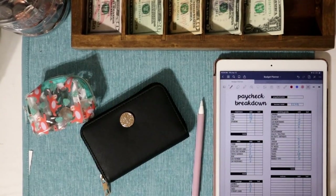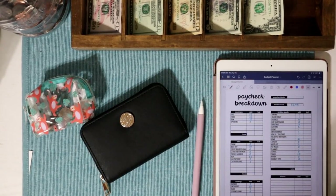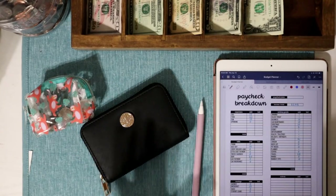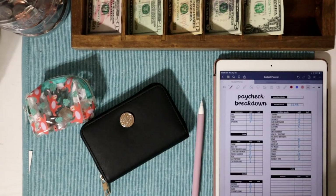Hello everyone, welcome back to my YouTube channel. In today's video we will be doing a cash stuffing. I did not upload a budget with me, but that is because yesterday, Wednesday, I did actually get a new car. We will be stuffing $248 today.